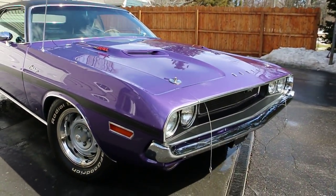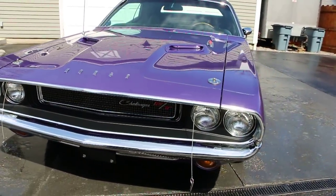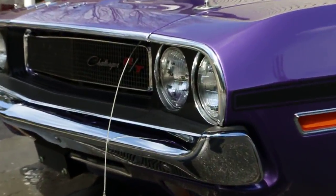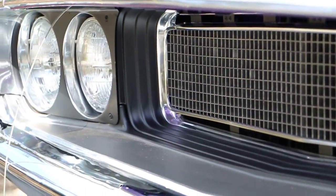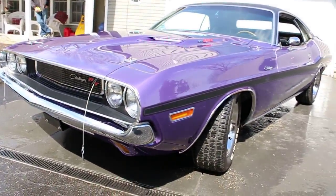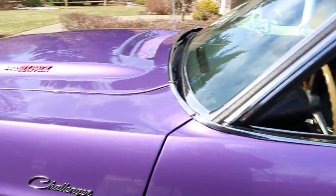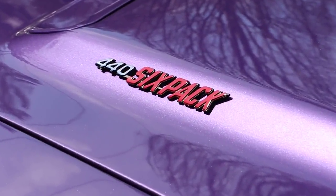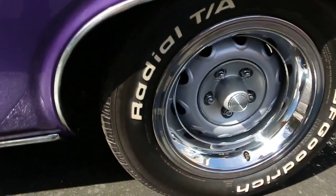It's an all-original panel car, all-original metal. The documentation is in to Galen Gauvier right now, so it's going to be in the Chrysler registry within the next month. He ran all the Trimtech numbers just to verify all the options. It's got the houndstooth interior — that's rare too. Normally comes with leather, but they checked off houndstooth interior.